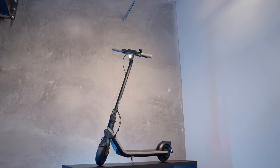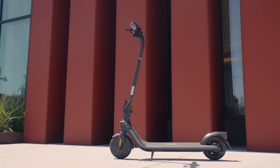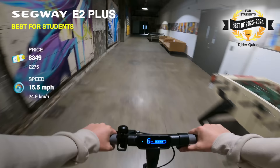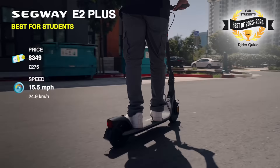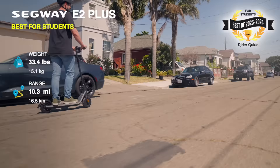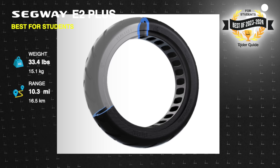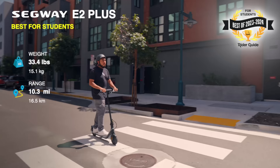Segway E2+, best for students. We were shocked when we discovered the existence of a $299 Segway, the E2, but for best electric scooters of 2023, we're picking the E2 Plus version because it's worth the extra $50 to get more hill climbing power and a bump in top speed from 12.5 to 15.5 miles per hour. The combination of solid reliability and semi-solid flat-proof tires means it's ultra-low maintenance, so you can take it to college without a bicycle pump or toolkit.